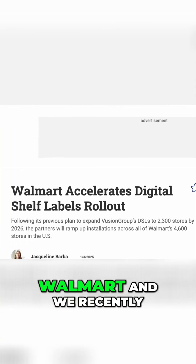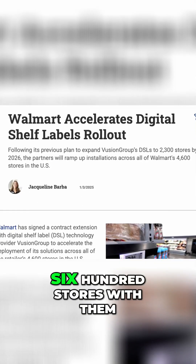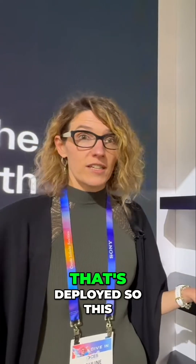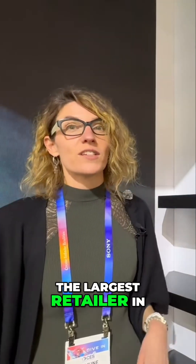This is the technology chosen by Walmart, and we recently announced that we're going to be deploying across 4,600 stores with them. We already have a portion of their fleet deployed, so this is a technology that is tried, true, proven, and scalable at the scale of the largest retailer in the world.